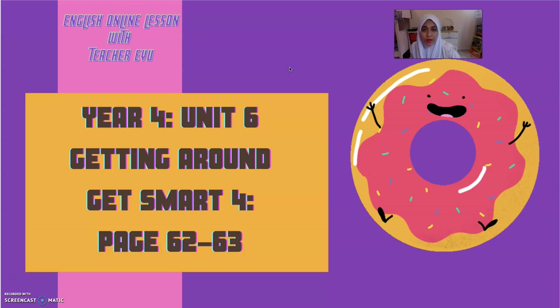Assalamualaikum and a very good morning to all my dear students. How are you doing today? I hope you are doing fine, staying safe at home with your family. Welcome to the English Online lesson with Teacher EU. Today we are going to learn Unit 6 of the Year 4 syllabus under the title Getting Around. We are going to use the Get Smart 4 book page 62 and 63 as reference.